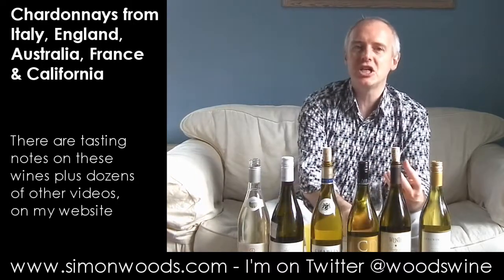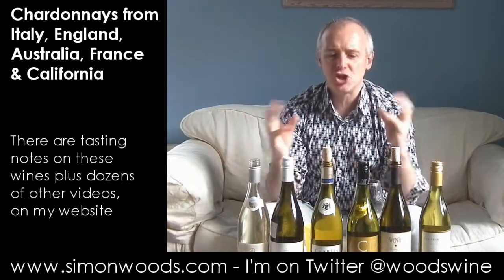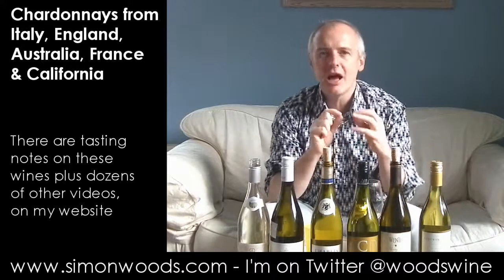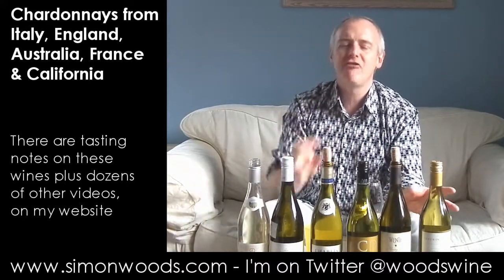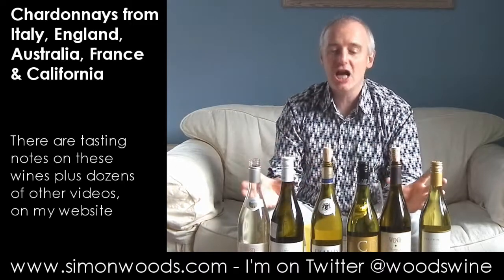It smells clean, bright and nutty. The Chapel Down one reminded me — I put in my notes — of Macon fruit with Chablis acidity. This one seems to have more on the Chablis side: that slightly, ever so slightly stony, flinty character. Piercing citrus fruit, maybe a bit of apple in there as well. It smells like it's going to be light, fresh, dainty on its feet.